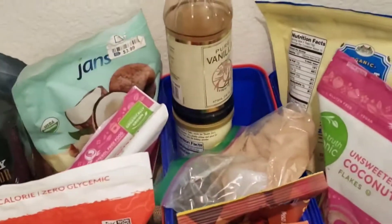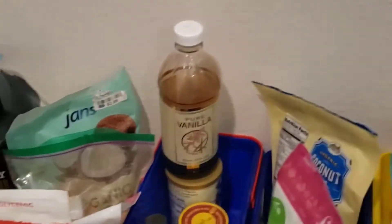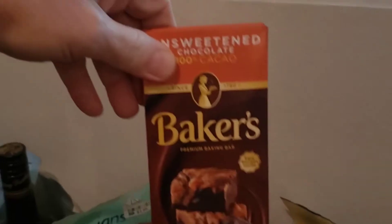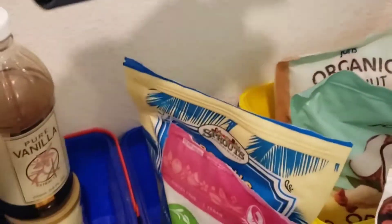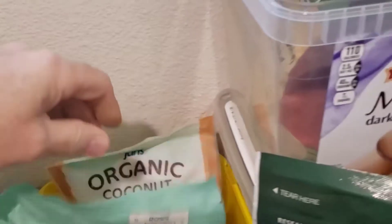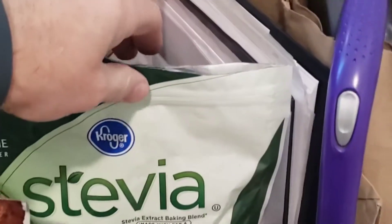Almond flour, like I said. The monk fruit sweetener is a good substitute for sugar. Some coconut flour behind it, and here our vanilla. I actually made a mug cake bread — a concoction I was working on. It didn't come out as good as I want, so I'm trying to think of ways I can spice it up. Then of course you'll see some Lily's chocolate chips, some Baker's chocolate, coconut flakes, coconut chips, some more coconut flour, and some cocoa powder — I use this for making brownies and all kinds of stuff.